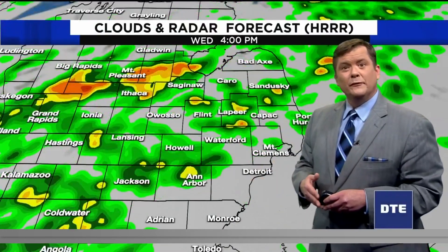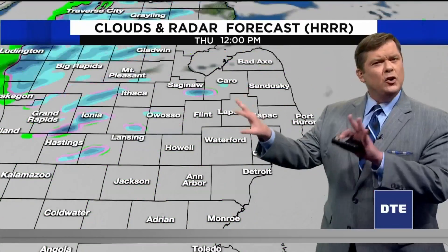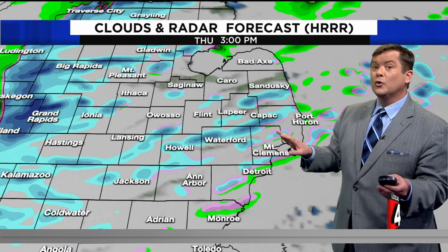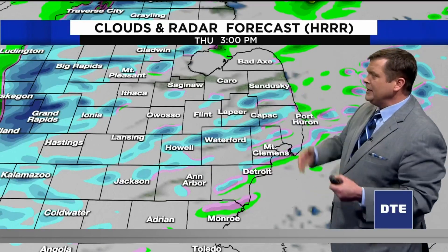Let's show you a couple of different computer models — one around three, four o'clock — and you can see a little more organization to these showers coming through. Not expecting anything wild or crazy, but a difficult evening drive, and it could be cool enough overnight in spots, even though not much wet weather is left. We need to watch out early Thursday for some slippery spots.